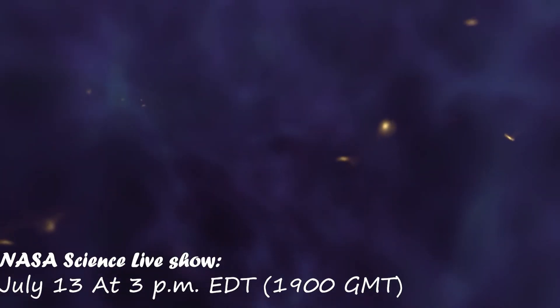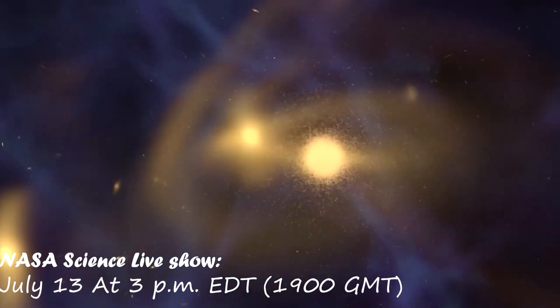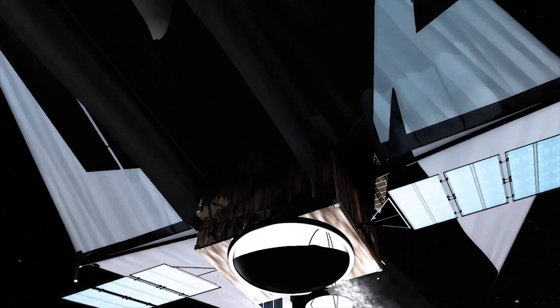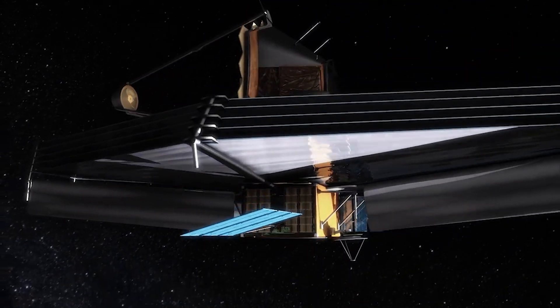A NASA Science Live show will air on Wednesday, July 13th at 3 p.m. Eastern Time, or 1900 hours Greenwich Mean Time. According to NASA, it's known as Webb's first full-color images, and it will be broadcast live on the NASA Science Live website,